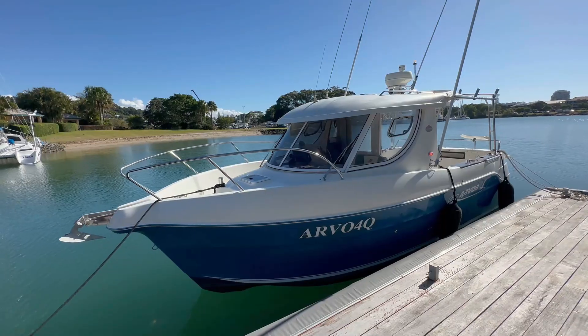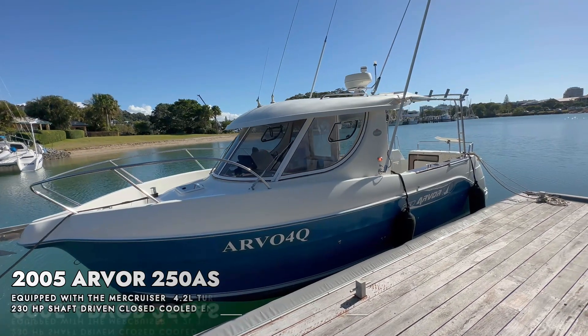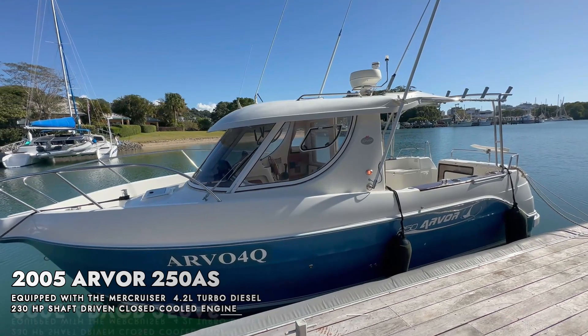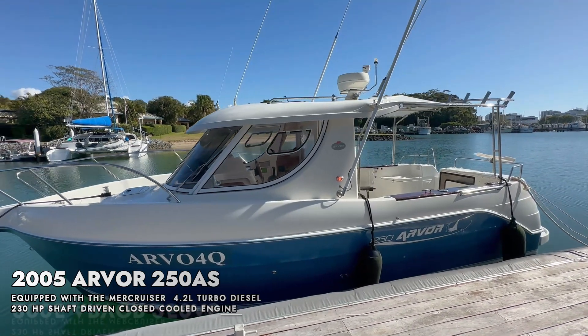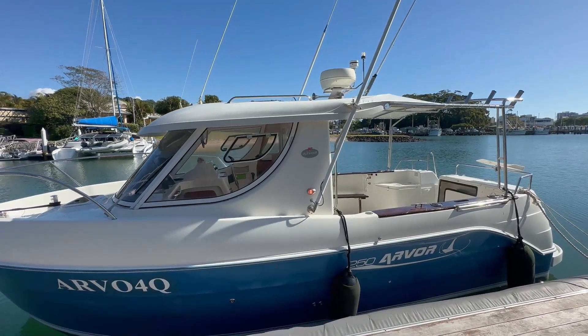On display today is a 2005 Arvo 250 AS. It is equipped with a MerCruiser 4.2-litre turbo diesel — 230 horsepower, shaft driven. We all know that equals low maintenance and fuel efficient. This thing is a mean fishing machine. Let's get into it and have a look.